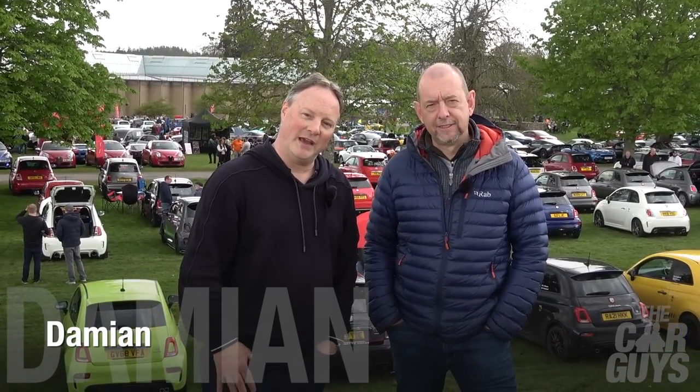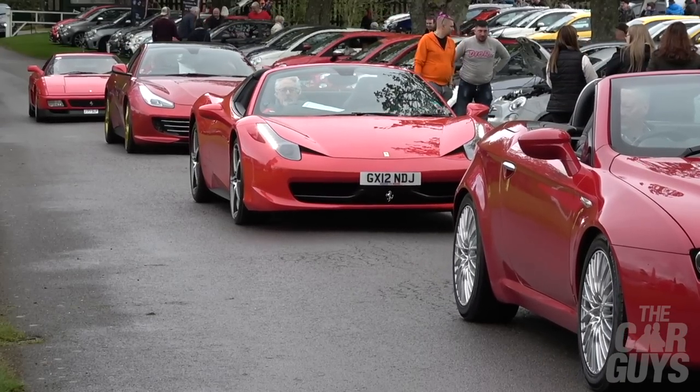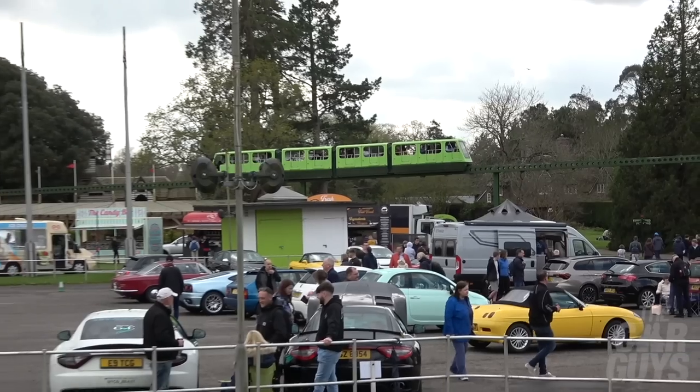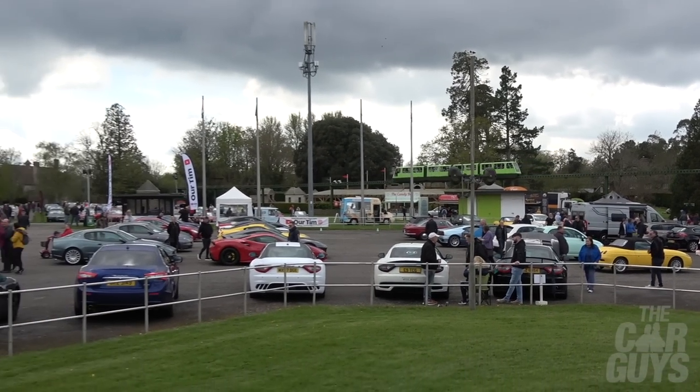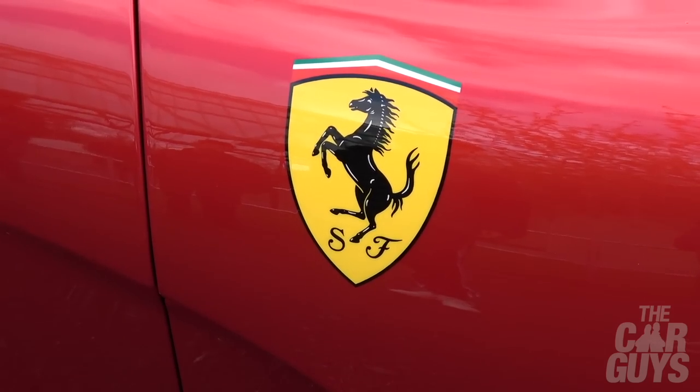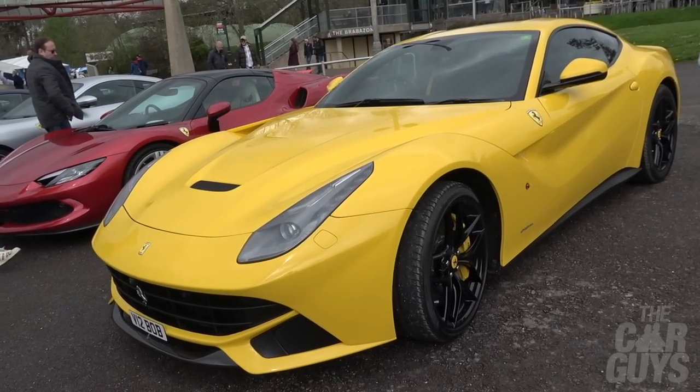Welcome to The Car Guys, and this week we are here at Bewley for the Simply Italian Italian Cars Gathering. This is an extravaganza of Italian motor automotive deliciousness. We've got Fiats, Ferraris, Maseratis, Lancias, Alfa Romeos - we've got literally everything here. It's a smorgasbord of Italian metal. We're going to walk around and talk nonsense for about 10 minutes.